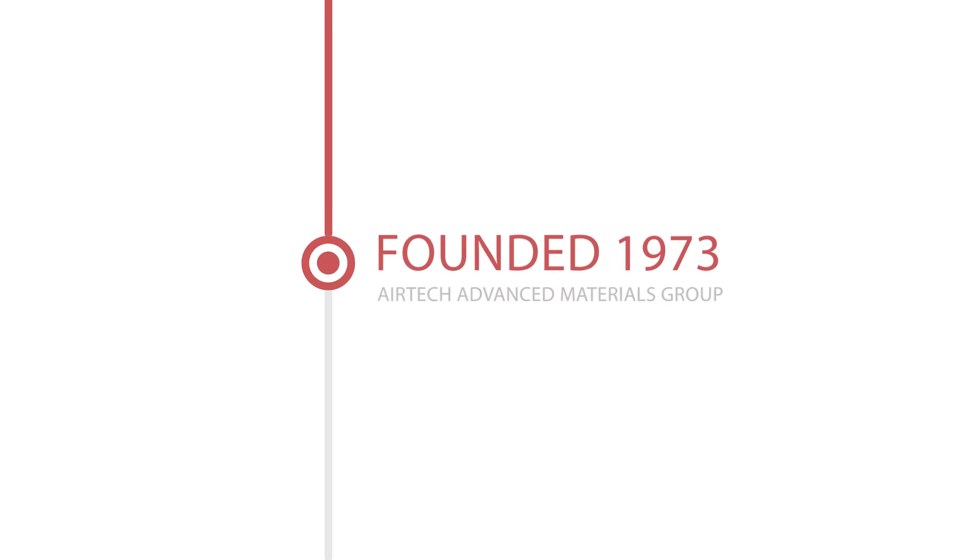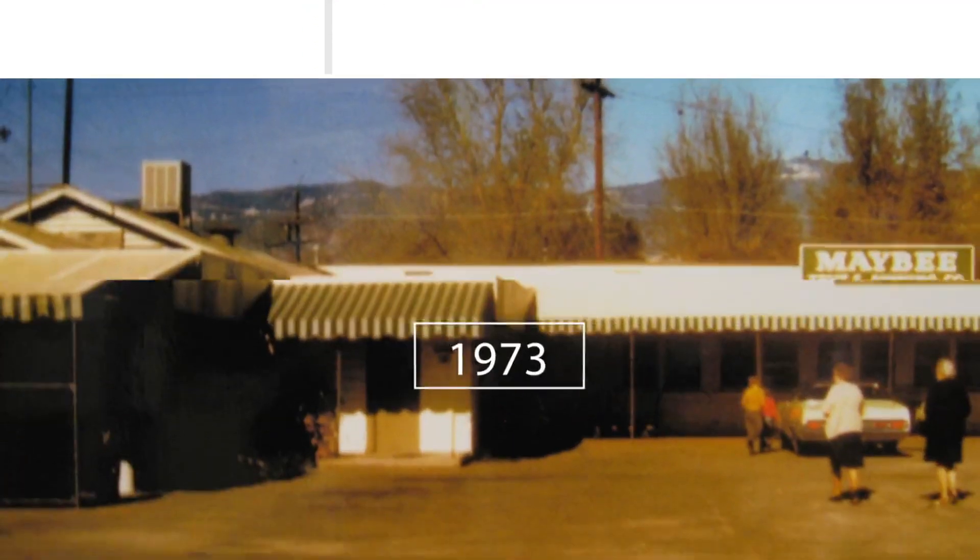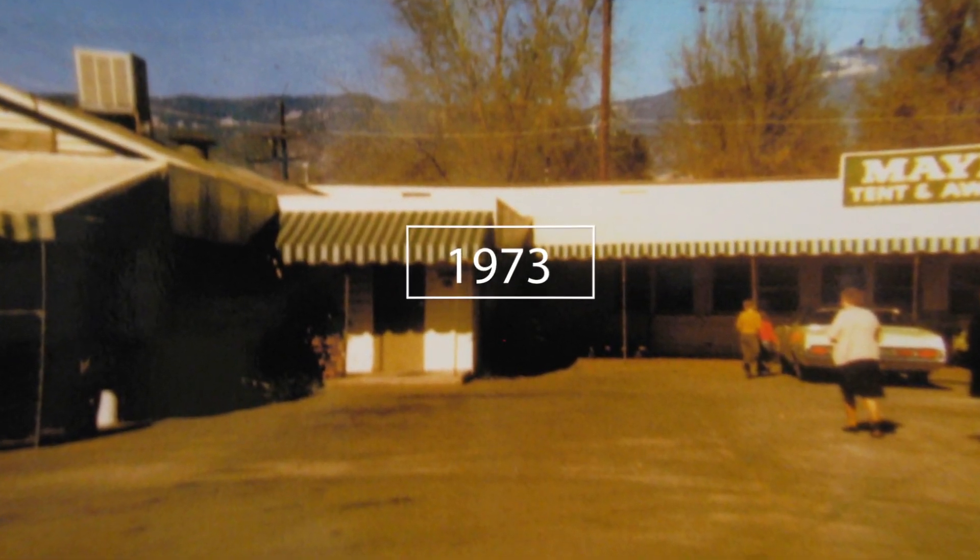Founded in 1973 by Mr. William Dahlgren, Airtek Advanced Materials Group has a long history of growth and prosperity.